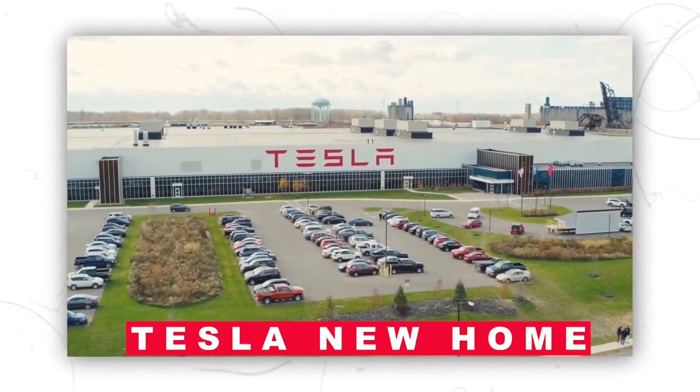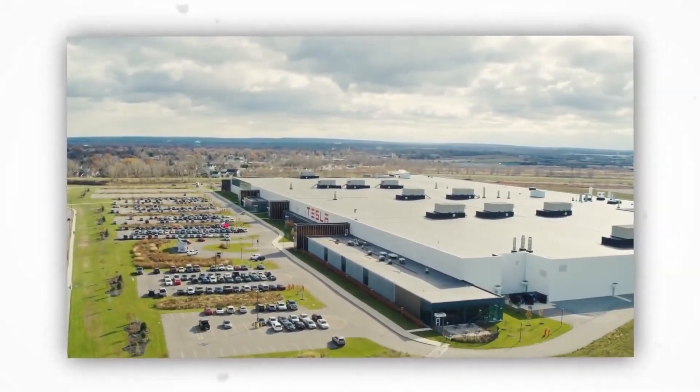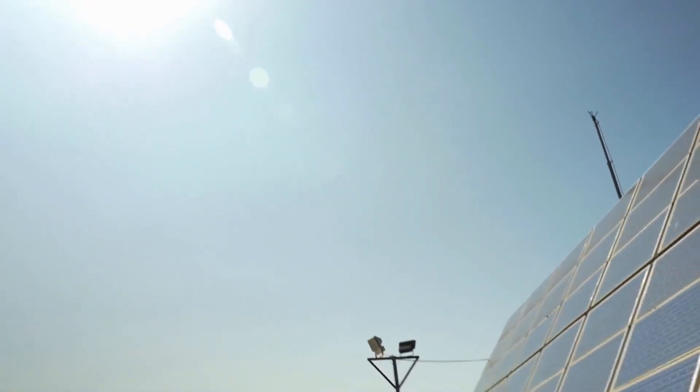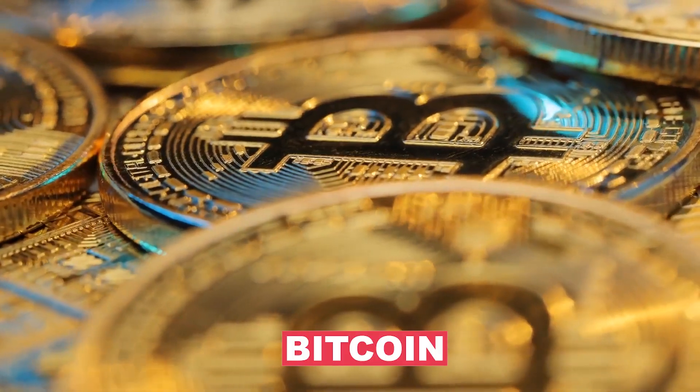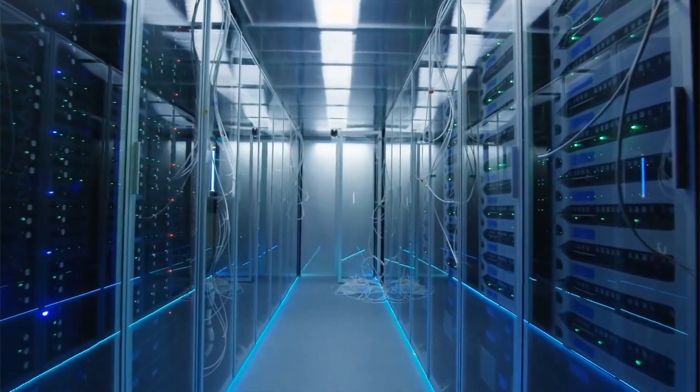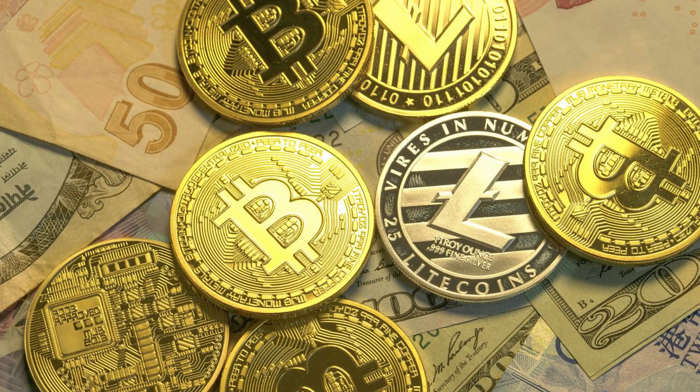The Tesla new home is built with sustainability in mind, much like all other Tesla goods. Elon is committed to lessening his global carbon footprint. The dwelling will solely rely on solar power. Musk even stopped accepting Bitcoin to buy Tesla products because many computers require very unsustainable fossil fuels to run cryptocurrency mining.